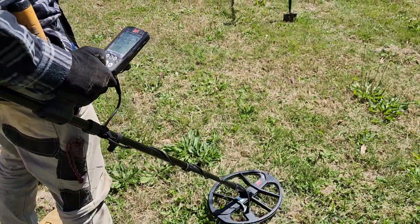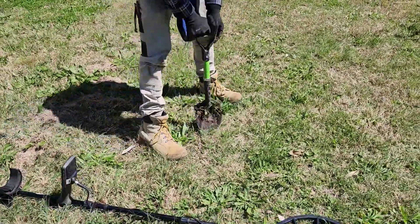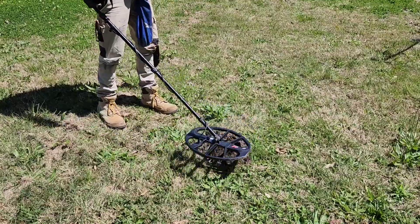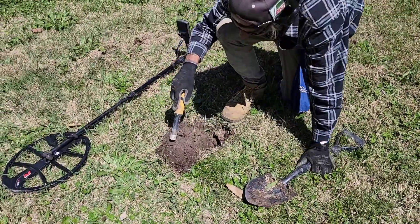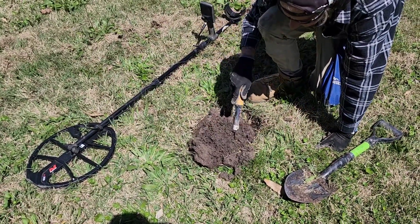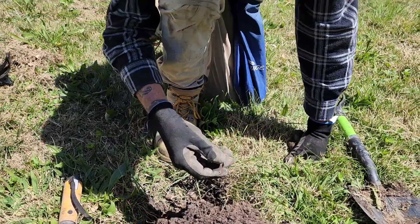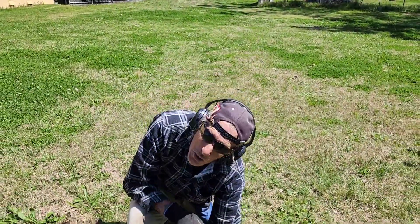Bit of depth — there we go, in the plug. Yep, happy days! Oh, I haven't dug one all day — you saw it first, people. It's a one cent piece. So much for being confident — it's always the way, mate, it's always the way. Anyway, we have got a fair few good ones today. It was a coin — that's it!